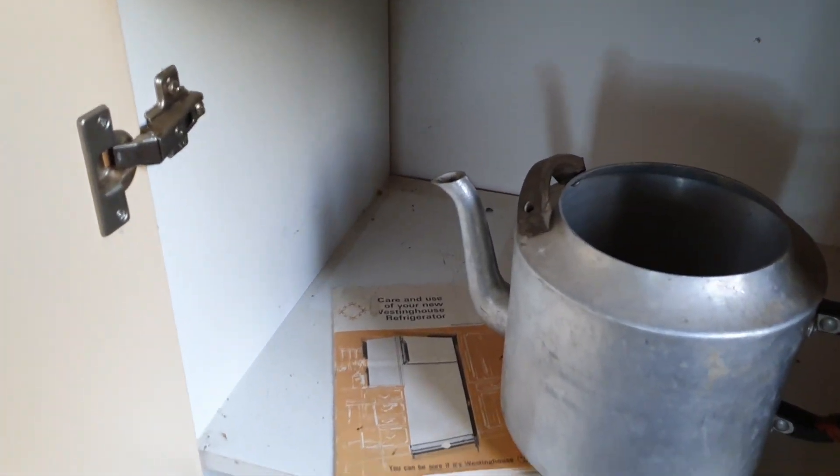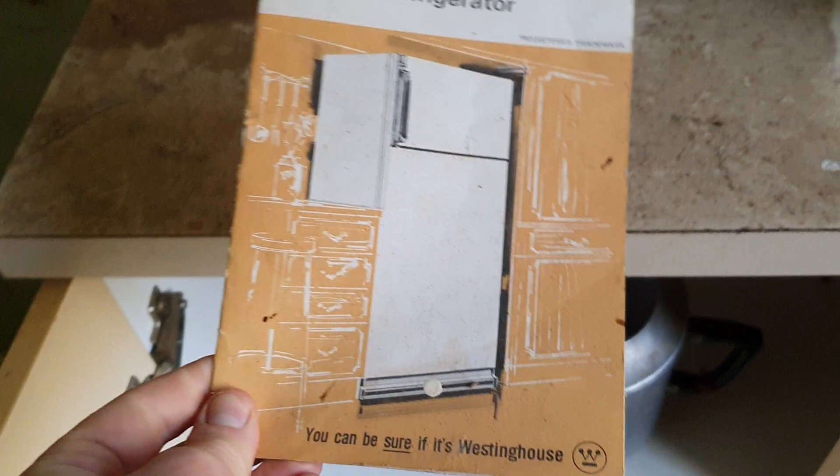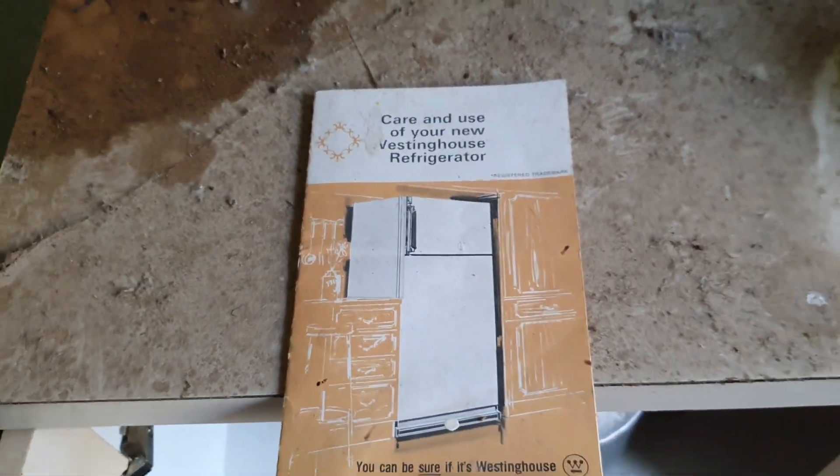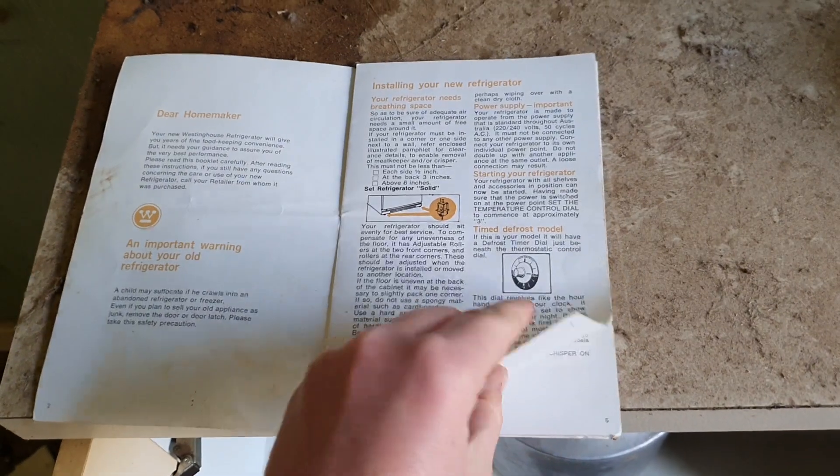You can just see the dust and the decay. Look at that — look how classic. There's a teapot, and there's a manual for this fridge. Oh my gosh, look at this thing — this is absolutely classic.